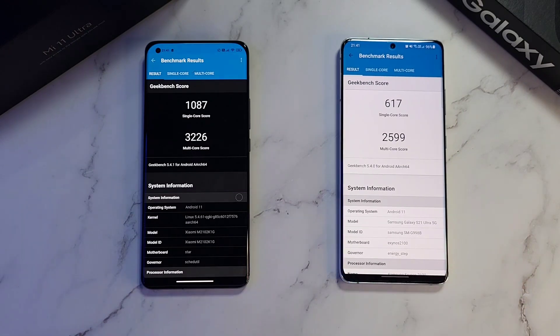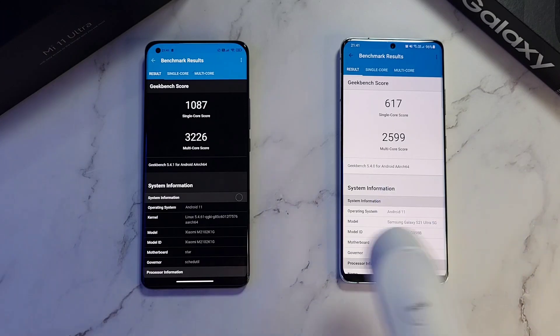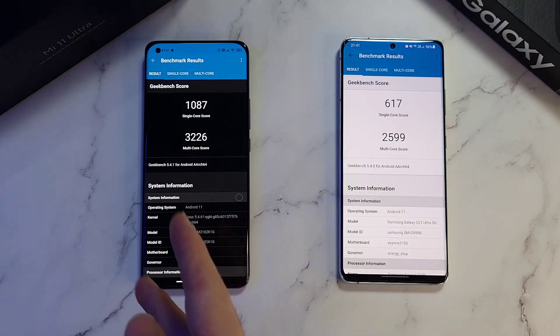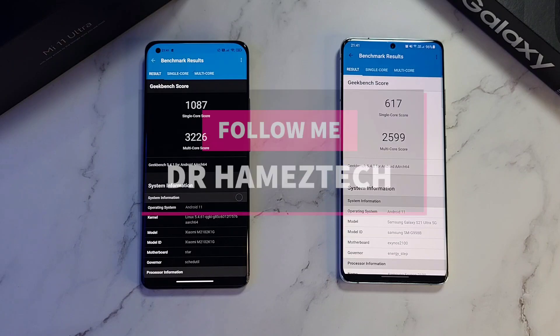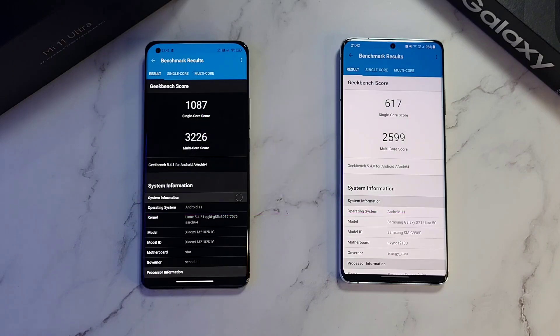S21 Ultra comes in with a single-core of 617 — a very disappointing score. Temperatures: 37.5 and 37.2 — not much difference in temperature, but in raw performance the Snapdragon phone clearly wins. If you found this video helpful, click like and subscribe for more videos. Follow me on Twitter, Instagram, Facebook, and YouTube at Dr. HammersTech — stay safe and wash those hands.